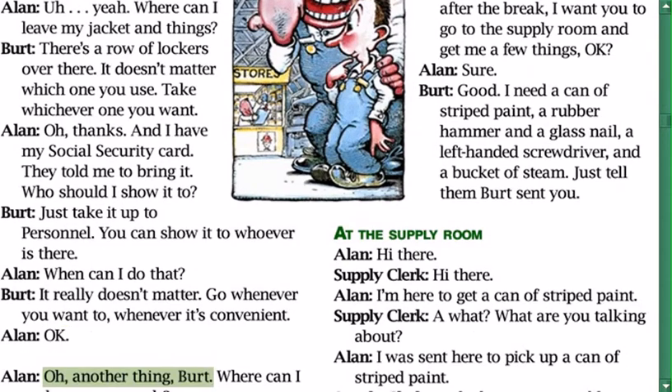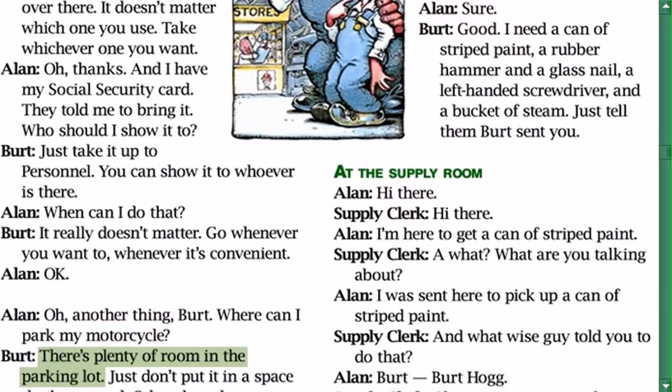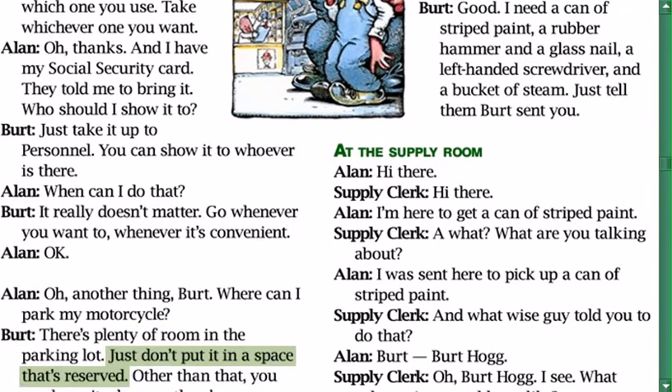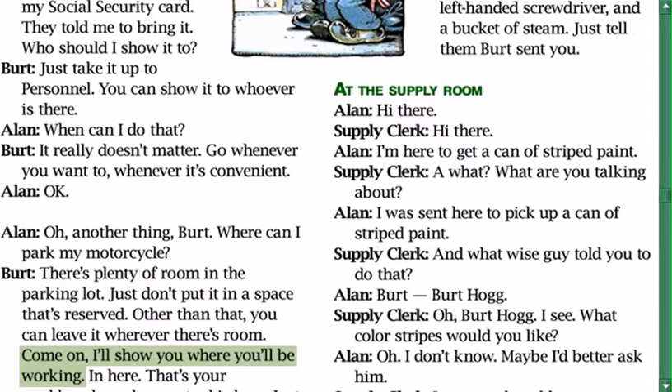Alan: 'Oh, another thing Bert — where can I park my motorcycle?' Bert: 'There's plenty of room in the parking lot, just don't put it in a space that's reserved. Other than that, you can leave it wherever. Come on, I'll show you where you'll be working.'